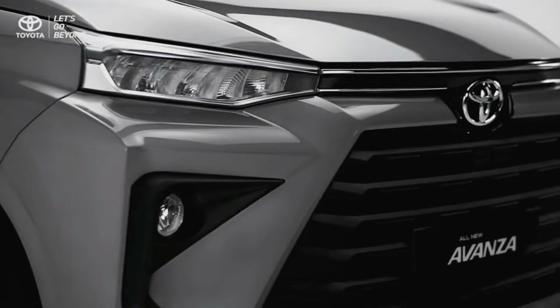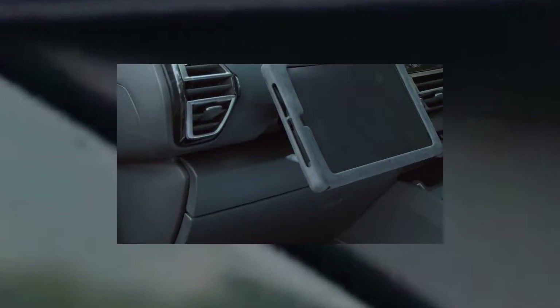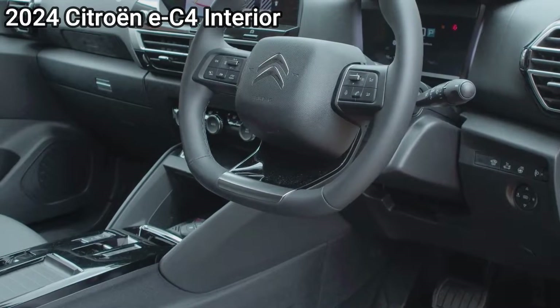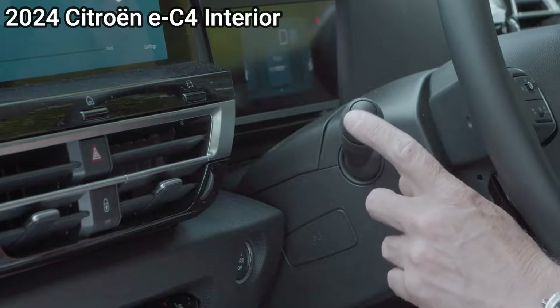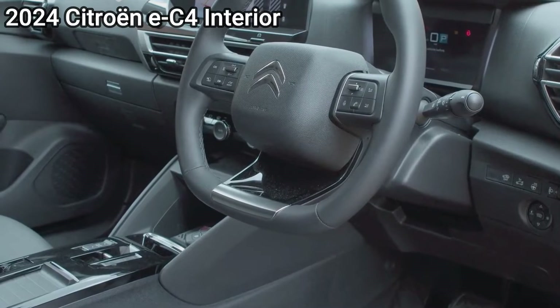Toyota Motor Philippines offers two engine options for the Avanza, both being the new-generation dual-VVTi four-cylinder inline 16-valve DOHC engine. The 1.3-litre unit produces up to 95hp and 121Nm of torque, while the 1.5-litre variant provides up to 103hp and 136Nm of torque. The new engine comes with either a 4-speed automatic transmission or a 5-speed manual transmission.